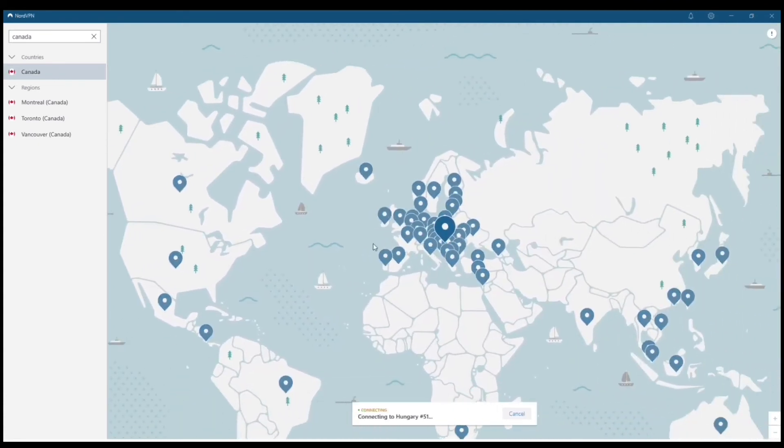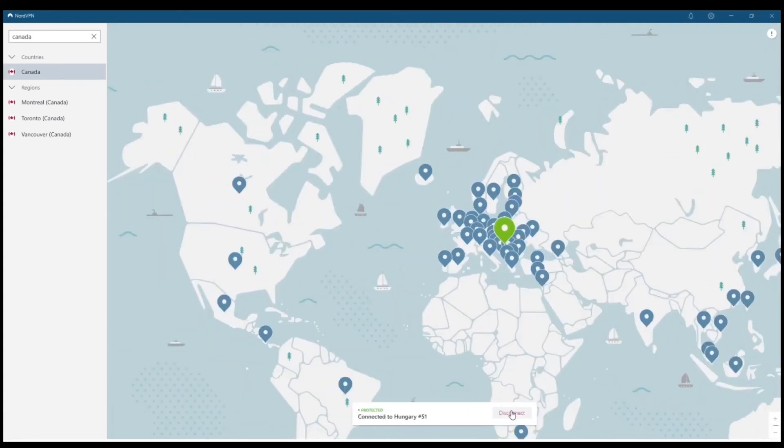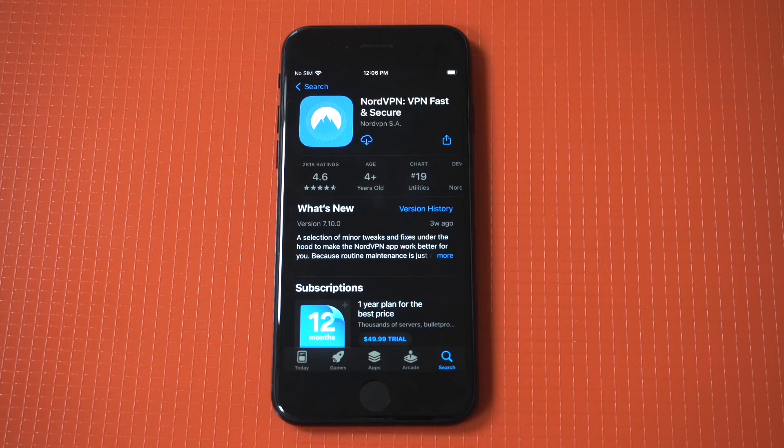Let's browse over here — I'm going to look for Hungary. You can see it connected literally within probably less than a second. So bottom line, if you're looking for the best VPN to use for Netflix on your iPhone, it doesn't get any better than NordVPN.